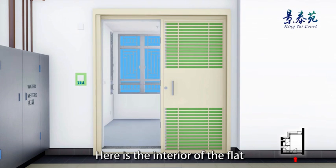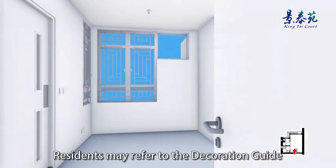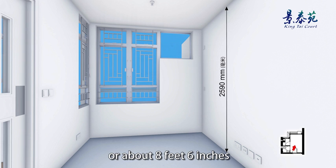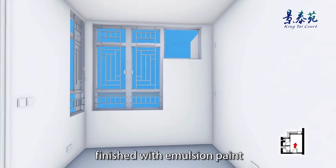Here is the interior of the flat. Residents may refer to the decoration guide which is available upon intake of the flat. The floor to ceiling height is generally 2.59 meters or about 8 feet 6 inches.